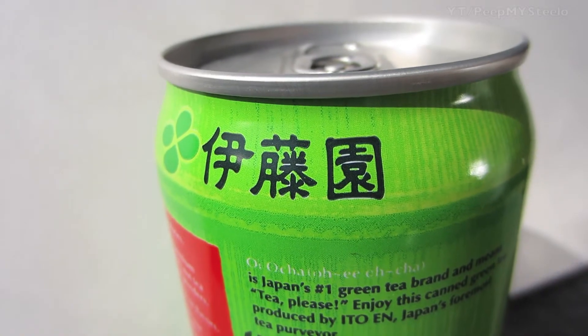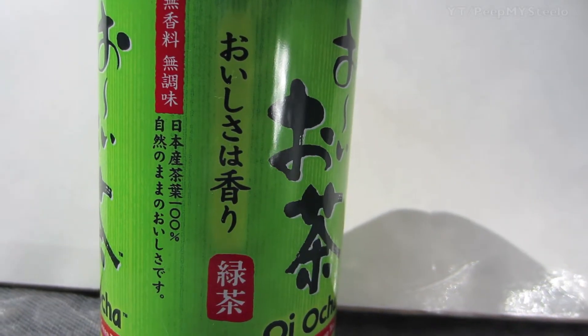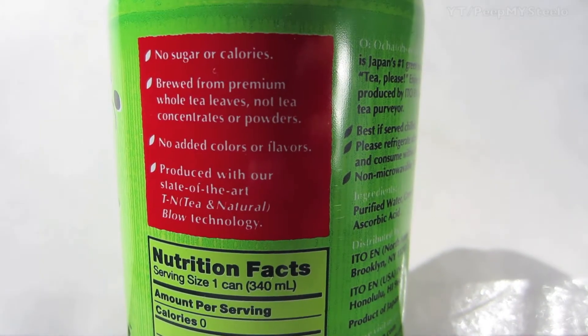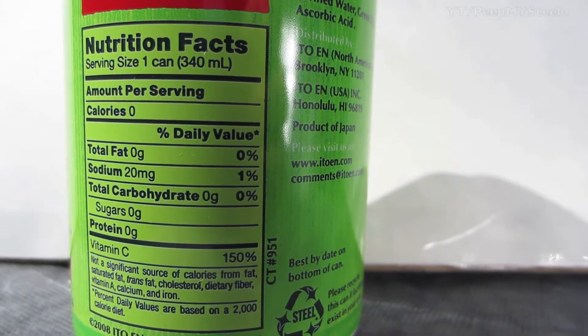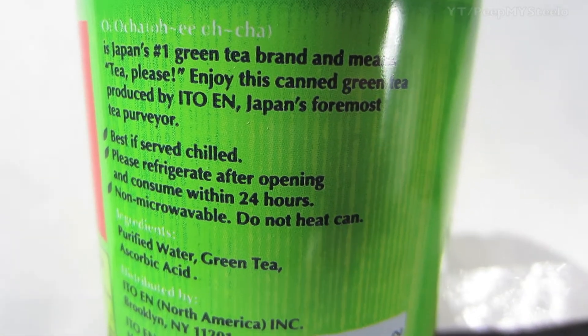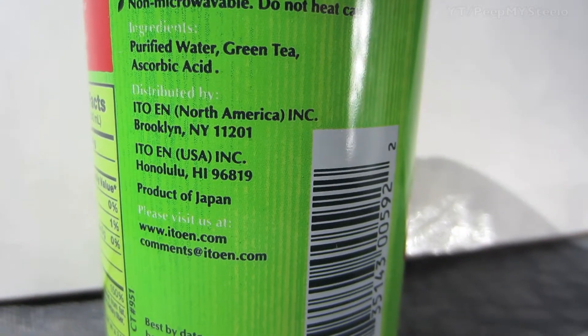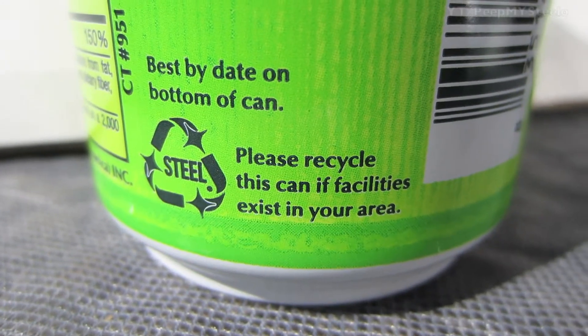Trying out different green teas and black teas there just to see which one I like best. They're all about the same price, about a dollar. On the side here you've got the little benefits and features of this particular green tea. They tout this as Japan's number one green tea, best served chilled.